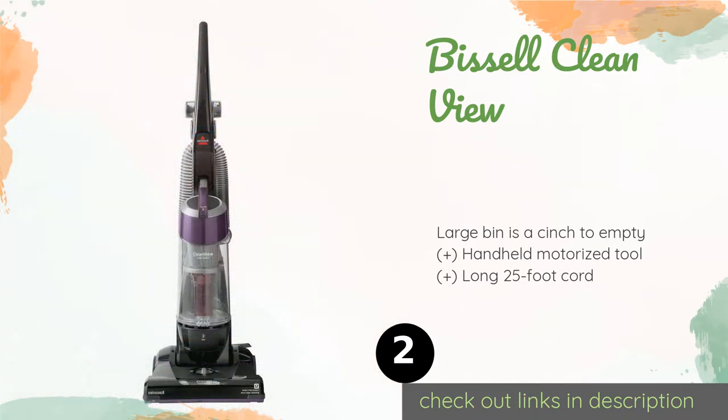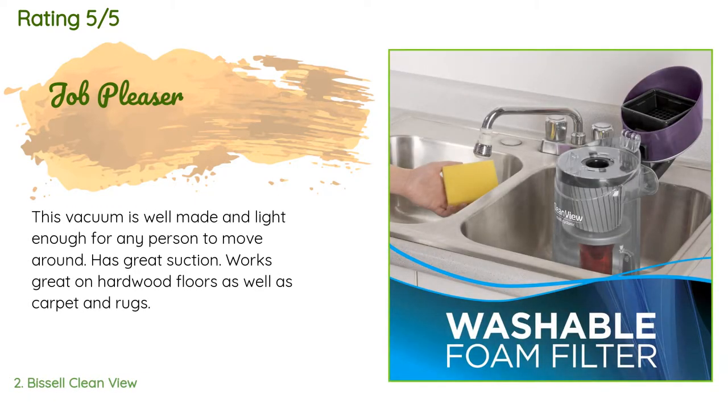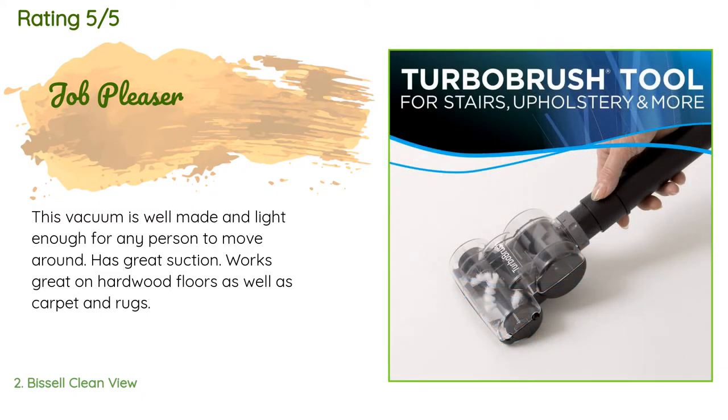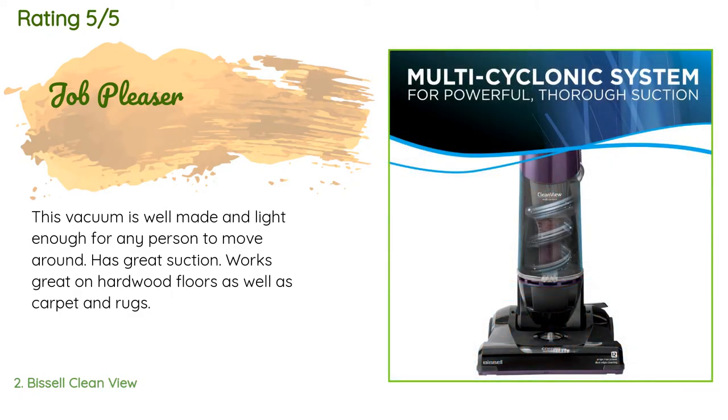This product is available on Amazon for $93 — check out the link in the YouTube description. 50 customers have reviewed this product and the average rating is 4.2 stars. A customer said: this vacuum is well made and light enough for any person to move around, has great suction, and works great on hardwood floors as well as carpet and rugs.